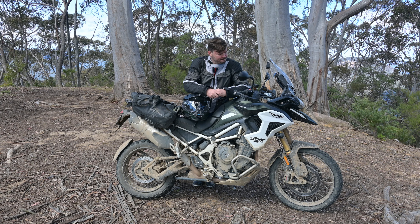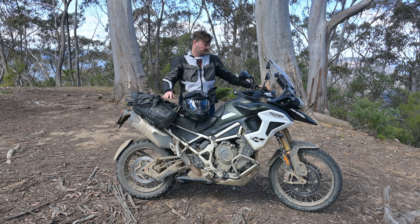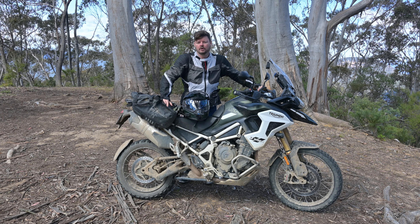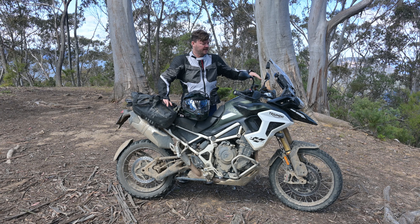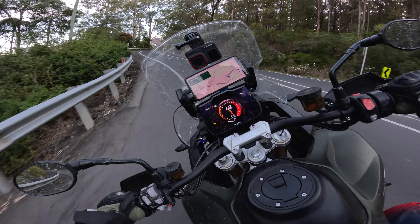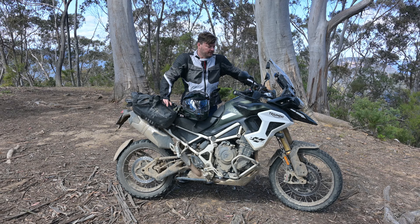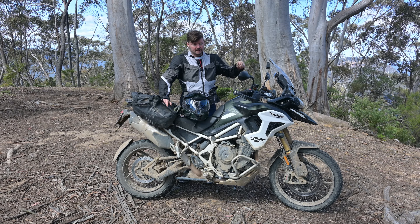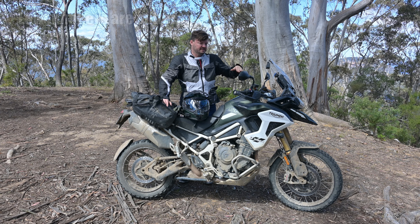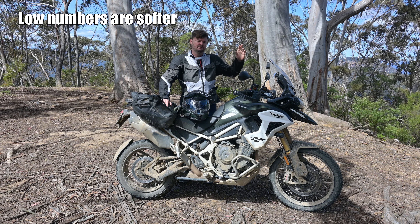Suspension is fantastic and very good. I've been going through all the modes — I just put it in comfort or road mode most of the time, which is three out of nine. You get nine suspension settings from soft to hard, and three or four are really good for cruising. In general road use, when you go to off-road mode you put it in off-road pro — I find that's the best setting, which puts it in six out of nine. I found six too soft for me, so I put it to eight out of nine and that was pretty good.